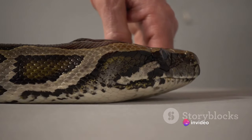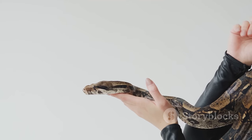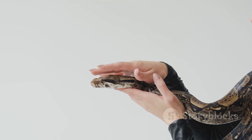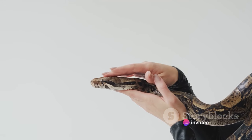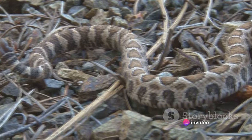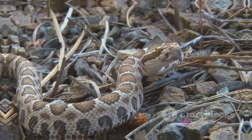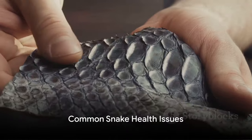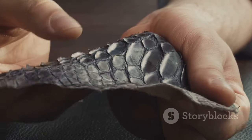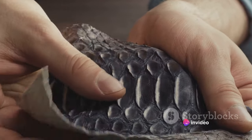Feeding your snake can be a unique and rewarding part of owning these remarkable pets. It allows you to participate in a process that is a fundamental part of their existence and offers a glimpse into their natural behavior. Remember, a well-fed snake is a happy snake. But like any pet, snakes can also encounter health issues, and it's important to understand that our slithery friends have unique health needs that require our attention.